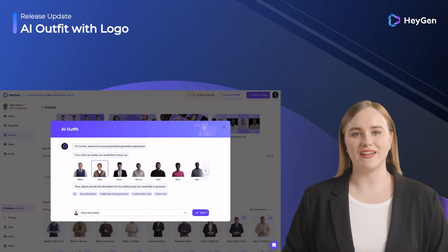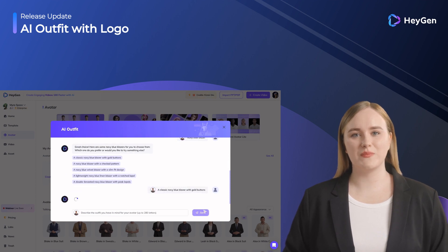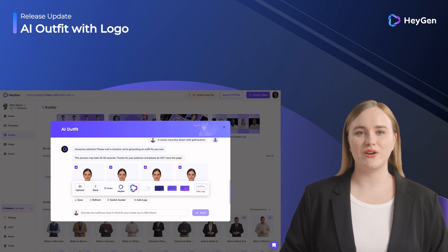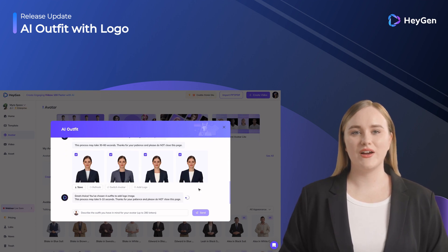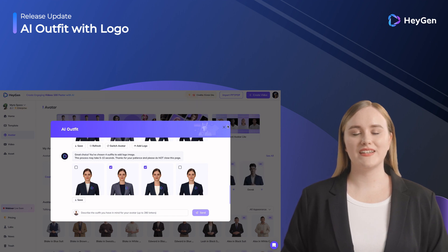Not long ago, we launched the industry's first Outfit Avatar feature. And today we have made further progress in this feature. You can now add your company's logo to the clothing of the generated Outfit Avatar. We believe that this feature will also help you create branded videos.